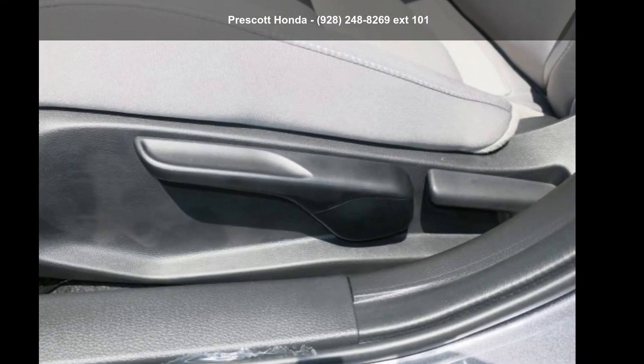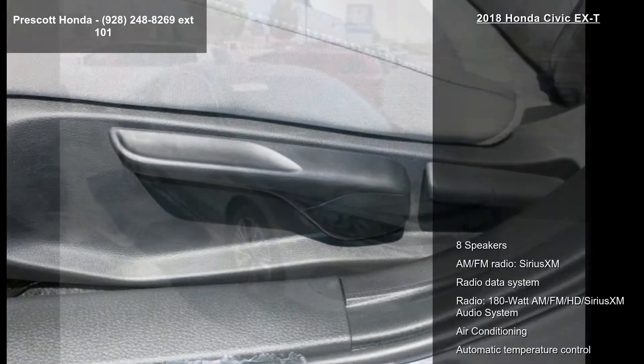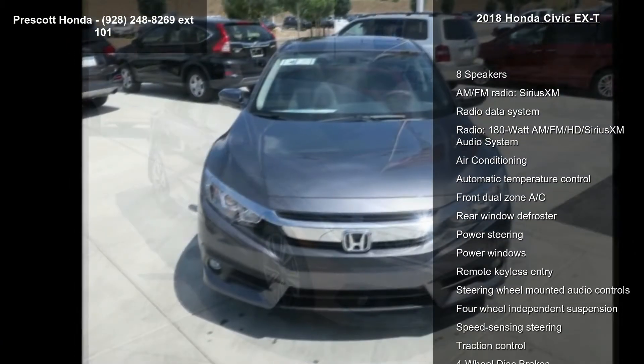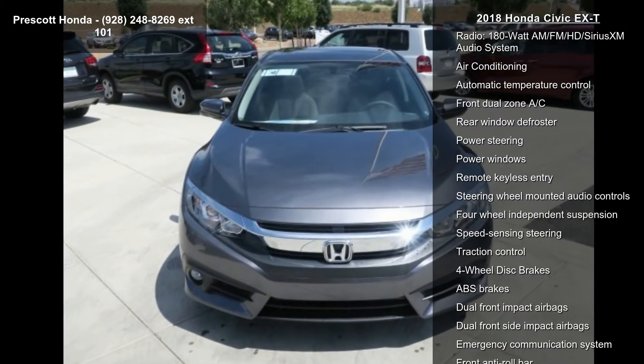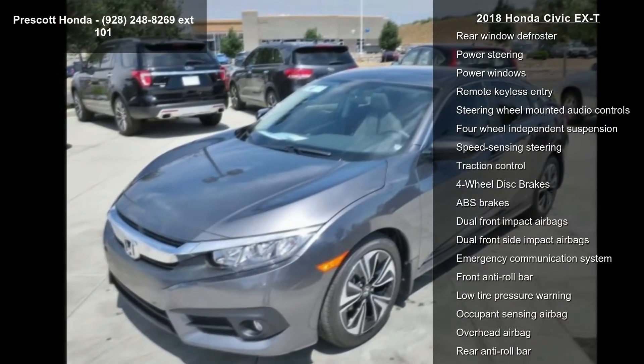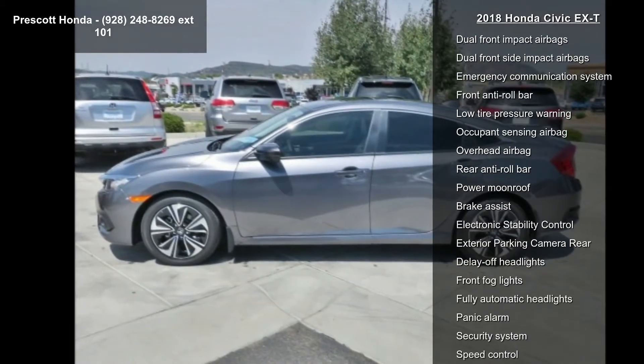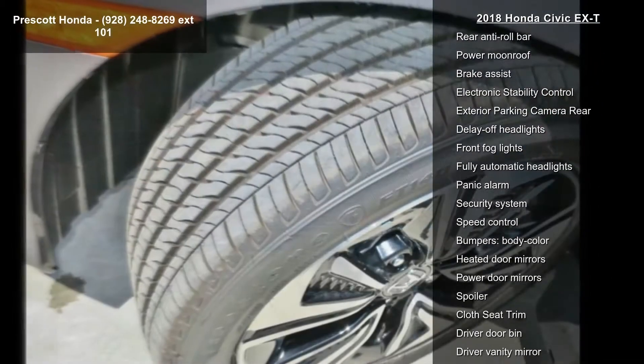Step into the Honda 2018 Civic XT — if you are looking for an automobile with great features, look no further. This vehicle's top features include 8 speakers, AM-FM radio, Sirius XM, radio data system, and a 180W AM-FM HD Sirius XM audio system.